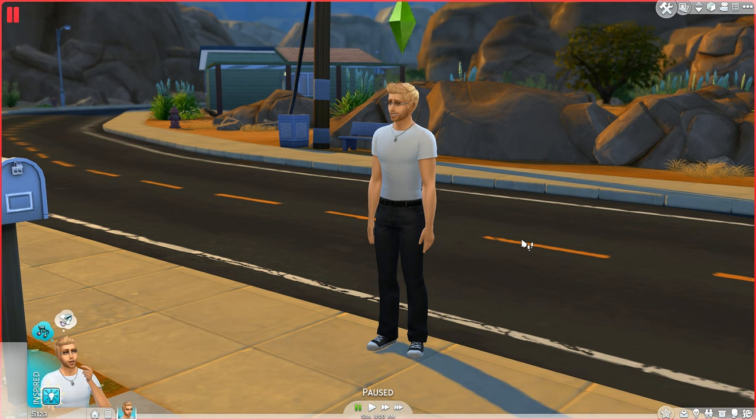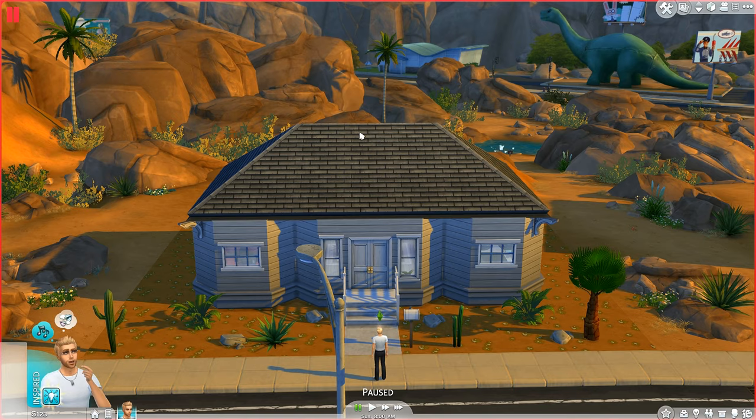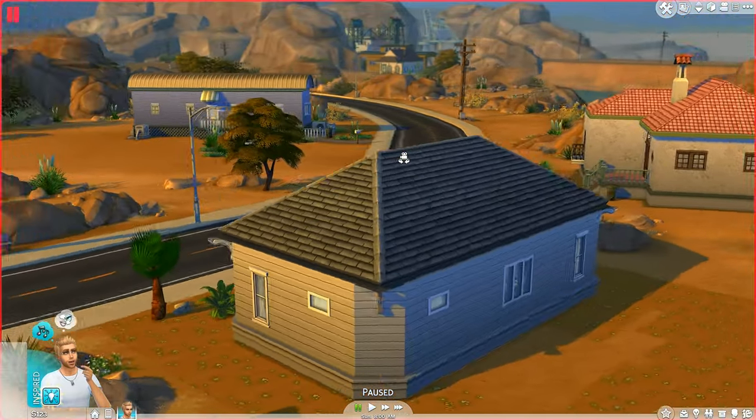Hello everybody, welcome back once again to Let's Play The Sims 4 with Jimmy Schwartz. He's moved into a new neighborhood, Oasis Springs, looking forward to a new path in his life. Here he is stood outside his new house — a wooden single-story bachelor pad.